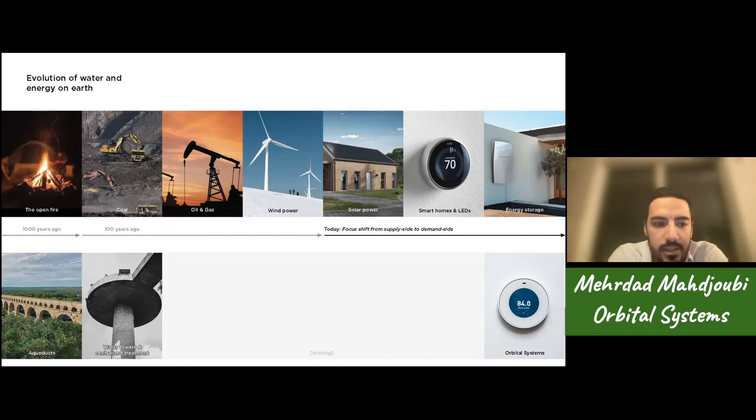Similarly, if you look at the journey we've walked in the water industry, we haven't really done anything on the demand side yet. The water towers are basically the same principle as aqueducts that are several thousand years old, and we've kind of just passed the buck to taxpayer-funded utilities. This is where Orbital comes in — we are essentially driving a paradigm shift in what we call the demand side of water.